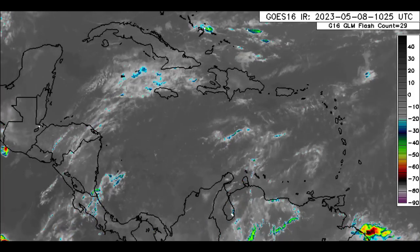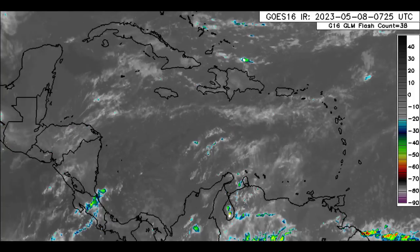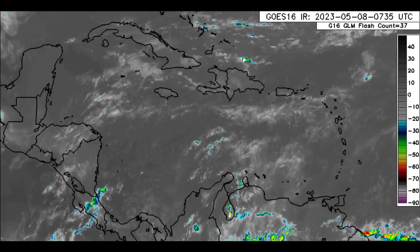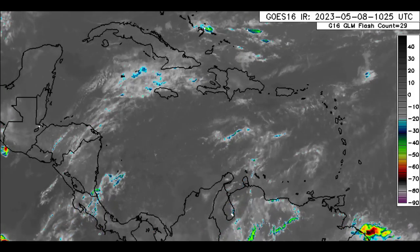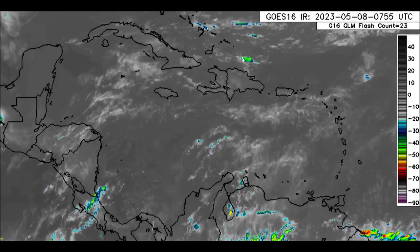The days are getting hotter. I've been seeing the memes and persons complaining about the heat. And unfortunately, this is going to be the trend — it's not over yet. We're not in summer and it is already so hot.